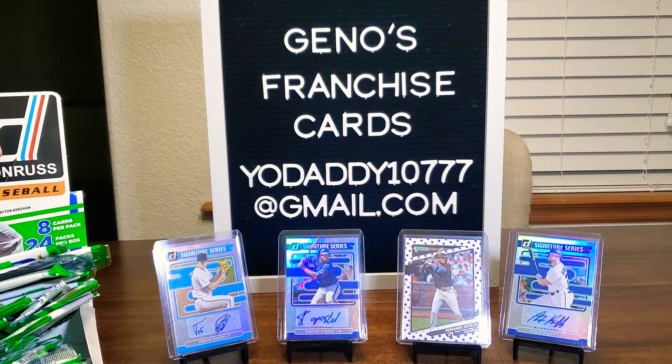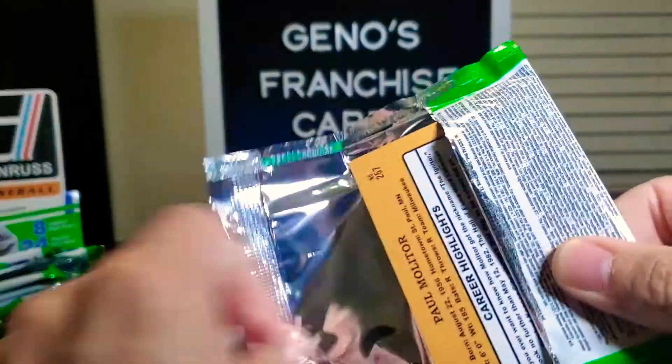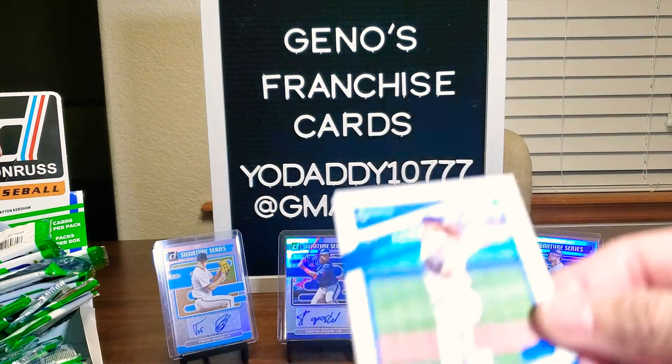Alright, we're down to four packs everybody. Thank you, I appreciate your time checking out the channel. We're back to ripping. Let's find some goodies.